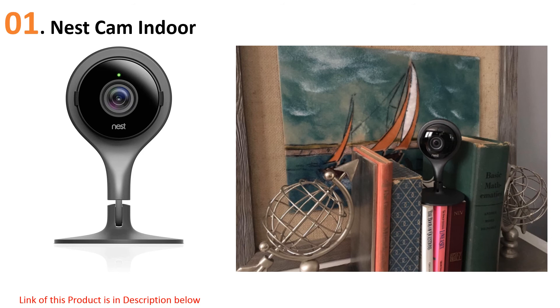At number one: the Nest Cam Indoor. No matter your purpose for getting a nanny camera, you'll find all the functionality you need with the Nest security camera. This indoor security camera lets you check in on your home no matter where you are, with live 24/7 streaming.